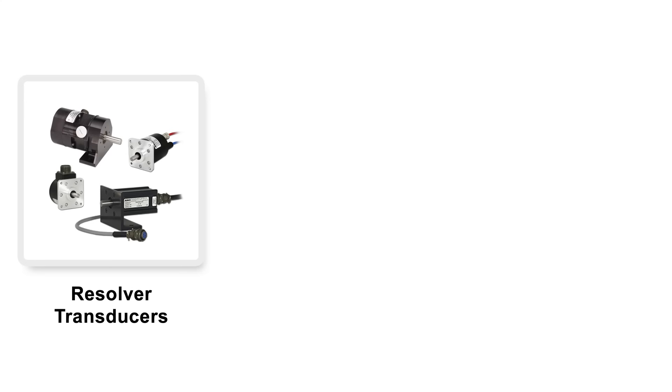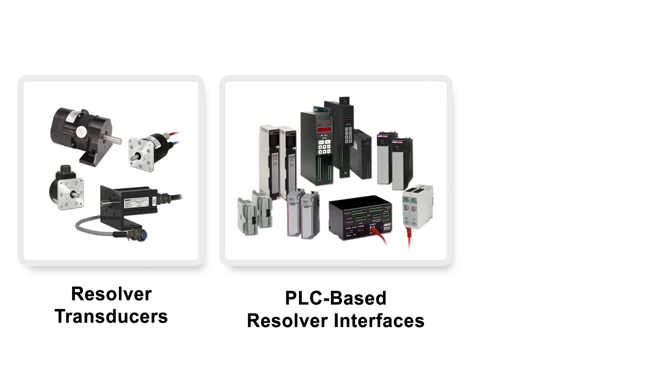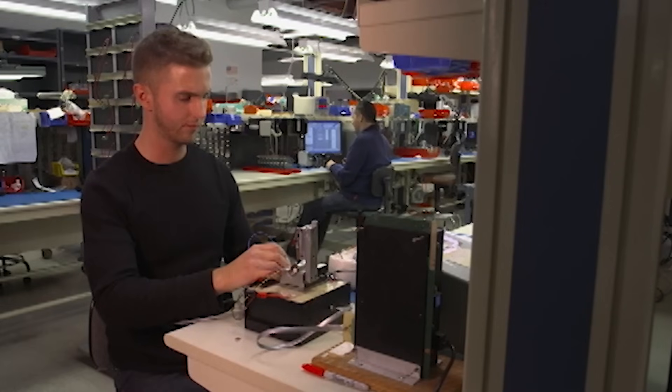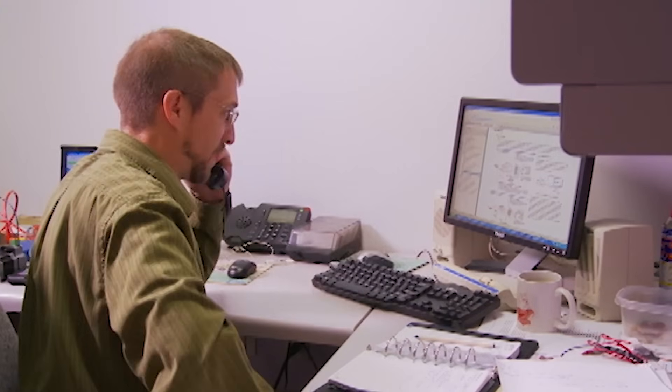AMCI's wide selection of resolver transducers, resolver interfaces for PLC-based systems, and related accessories provide a complete quality solution supported by over 25 years of product design, manufacturing, and application experience.